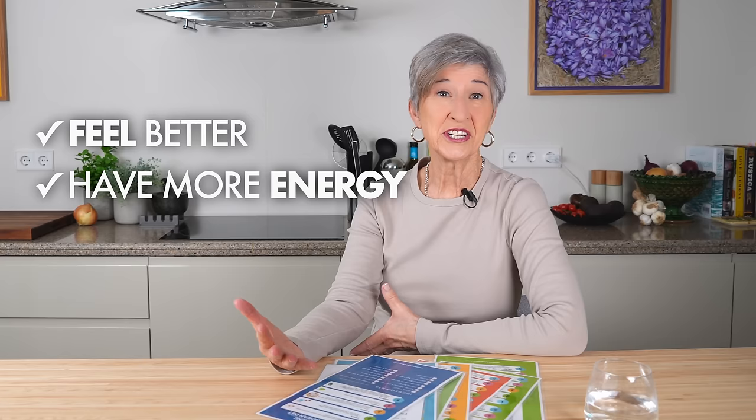This video is a five-part class for anybody who wants to feel better, have more energy, maybe lose some weight, or manage health issues, and do it all through what you eat.